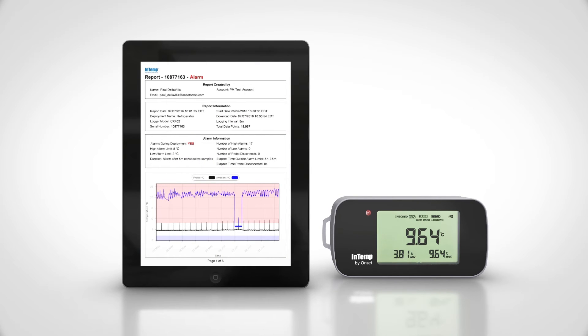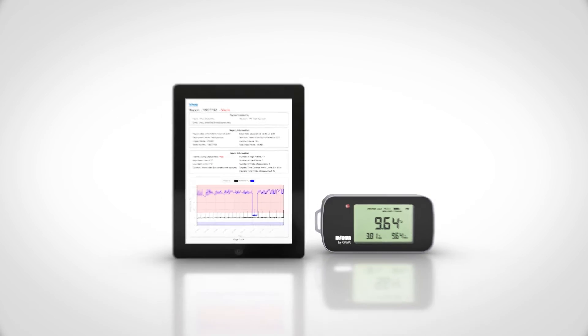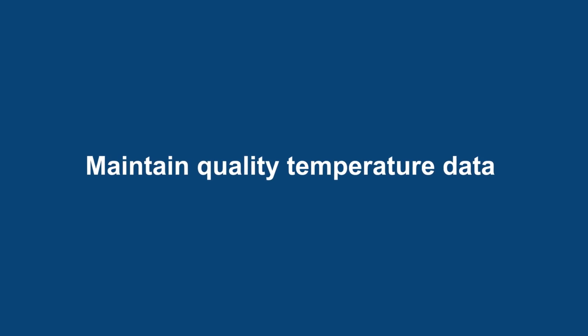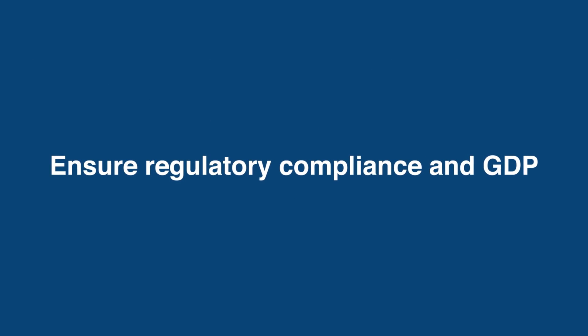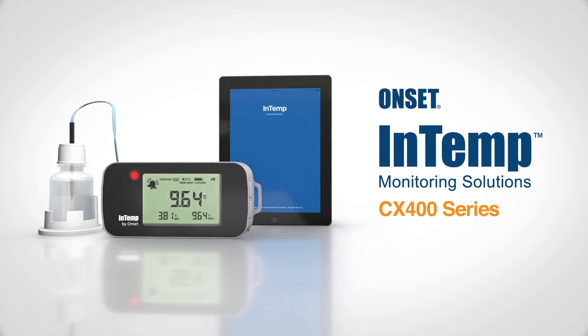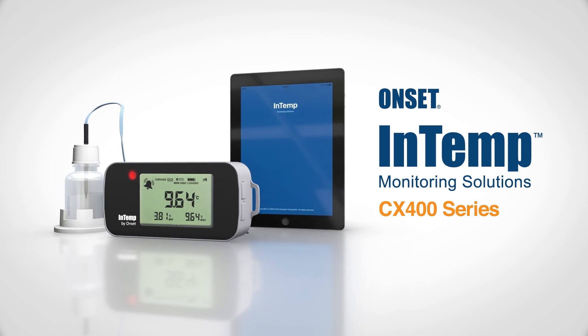Data collection has never been so easy. Speed up logger setup and download with the ease and efficiency of a mobile app. Maintain quality temperature data with a superior audit trail. Ensure regulatory compliance, including the CDC guidelines, with Onset's Intemp CX400 series data loggers.